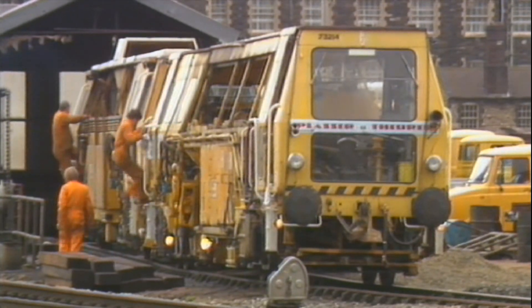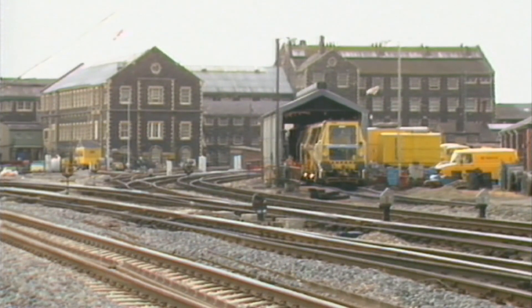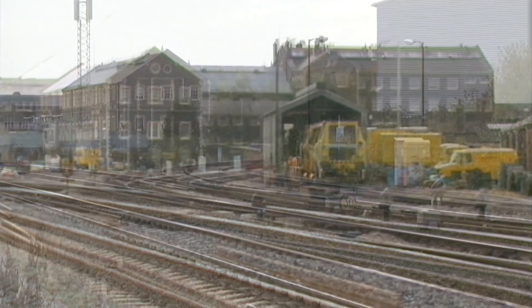Our 1985 view shows the yellow tamping machine, used for keeping the track in tip-top condition, stable at Swindon's refuelling point.